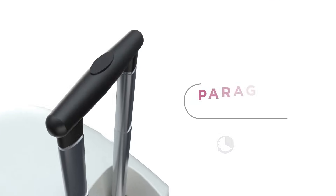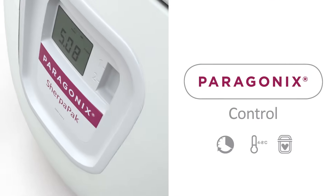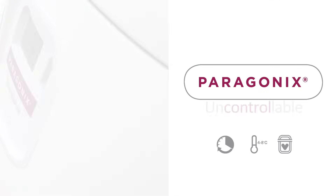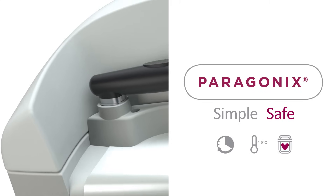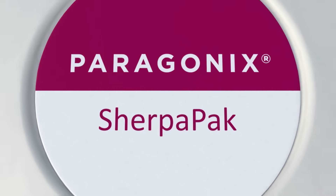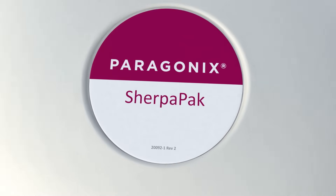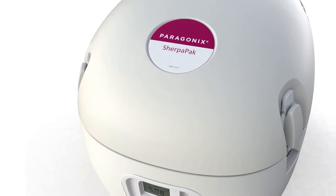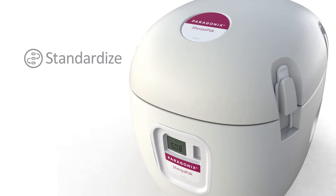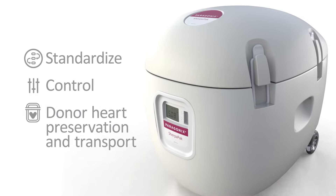At Paragonics Technologies, we're giving you control over the previously uncontrollable with a simple and safe way to transport donor hearts. Introducing the Paragonics SherpaPak Cardiac Transport System, an FDA-cleared cold storage device intended to standardize and control donor heart preservation and transport.